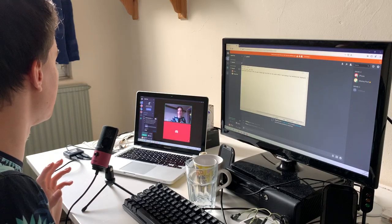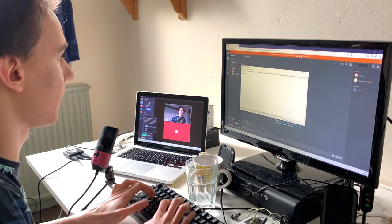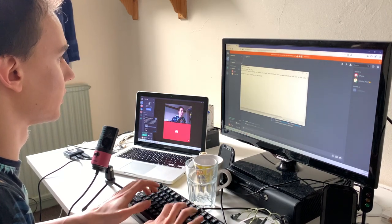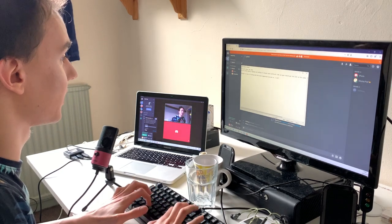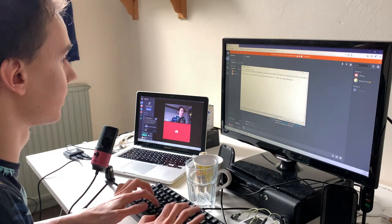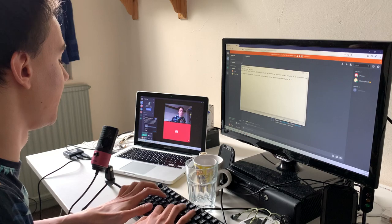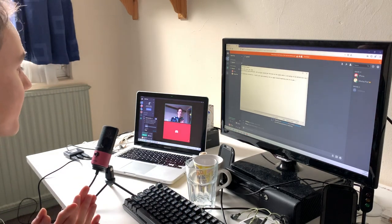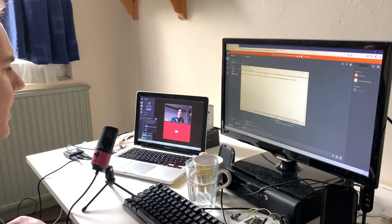Now I'm going to turn on noise suppression and do the same thing. So now I am typing with the noise suppression turned on. I think it passed that test with flying colours — but let's just keep going.